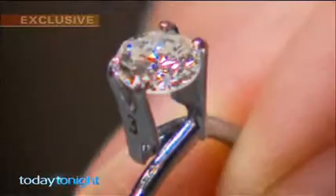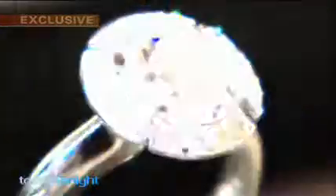If you're buying a diamond, you need to know whether you're buying a natural diamond or a synthetic diamond. Not knowing the difference will cost you thousands.